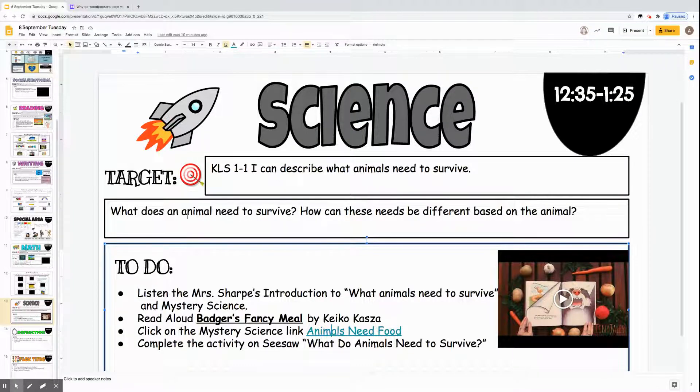So I want you to think about those questions again: What does an animal need to survive? That's what we're going to be talking about this week. How can these needs be different based on the animal? And you're also going to be reading a story called Badger's Fancy Meal. So I want you to be thinking about those things this week.